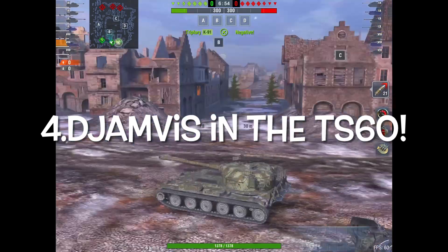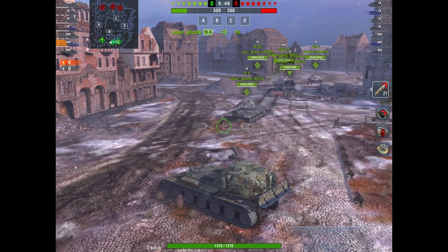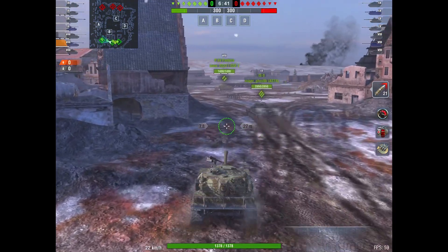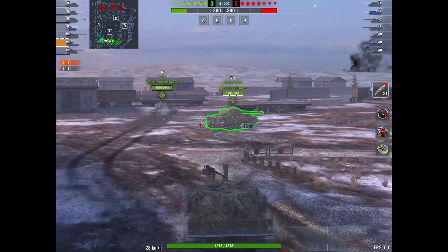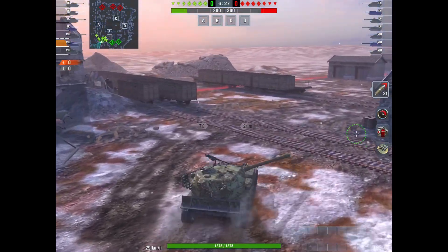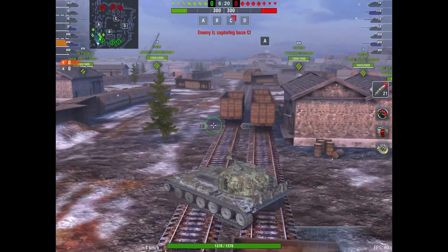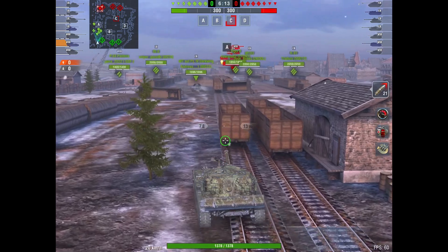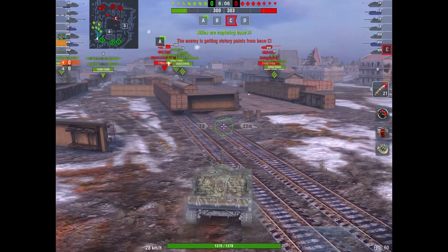We are going to start off at number four with myself, Dejamvis, in the TS-60. You can see I'm here on Himmelsdorf. This, by far, since buying it, is my favorite Tier 8 TD. This is just a Tier 8 beast. You can run this one with the heavies, you can run it with the mediums. The reload is only 7.8 seconds, and it's putting out mid-400s for damage. This is a fun tank.